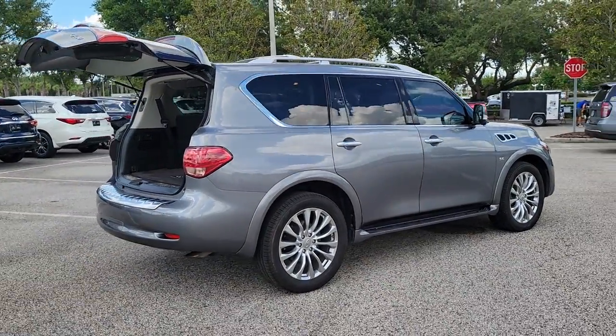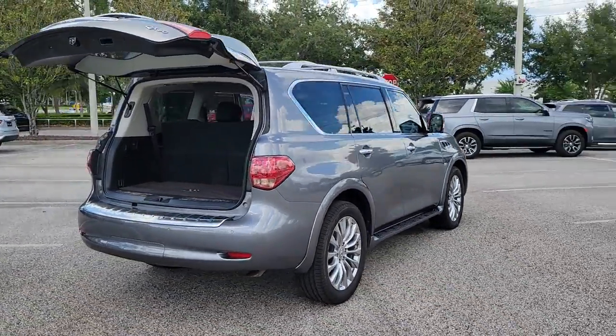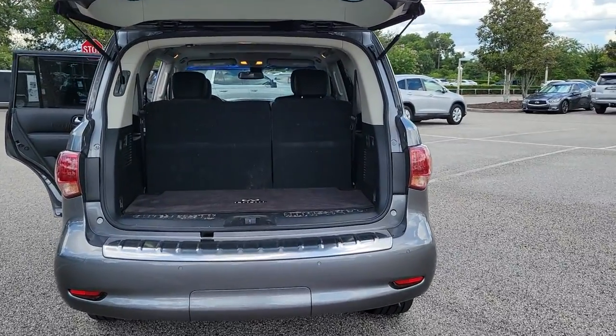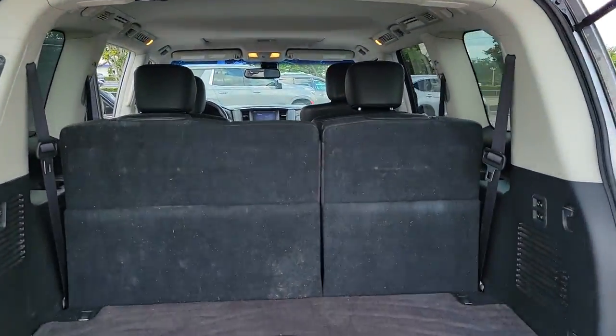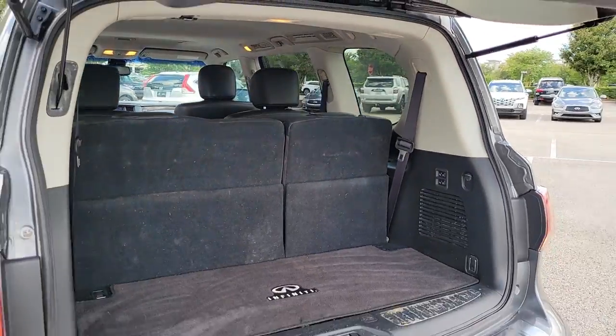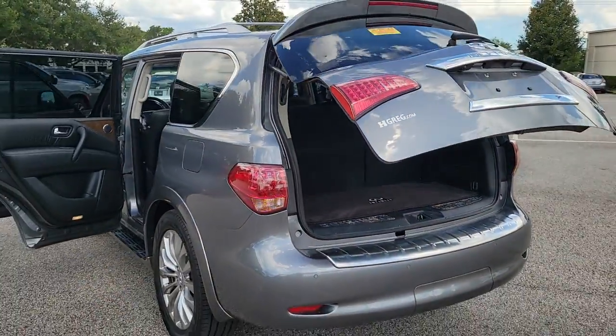These are just some of the great options this vehicle comes with: sunroof/moonroof, navigation system, keyless entry, backup camera, satellite radio, premium sound system, power passenger seat, heated mirrors, power liftgate, and fog lamps.